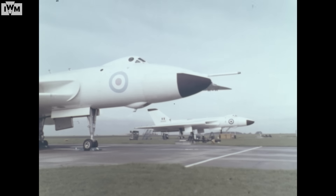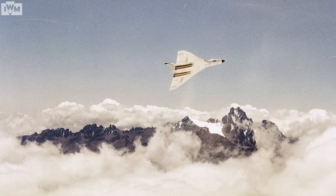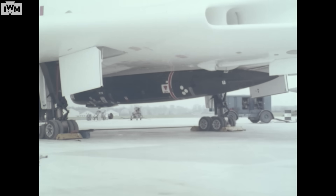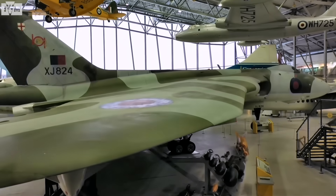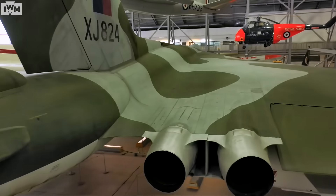The Vulcans would have been painted overall bright white — anti-flash white — but when they reverted to the low-level role, by which point they would probably have been carrying more tactical nuclear weapons such as the Blue Steel standoff weapon, they gained this camouflage surface to protect them in that environment.